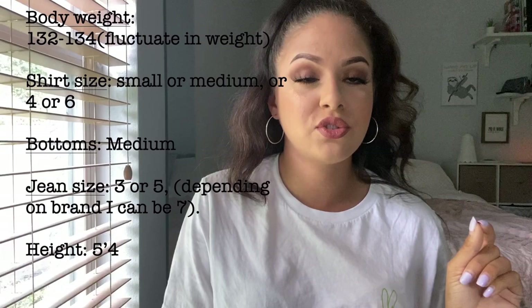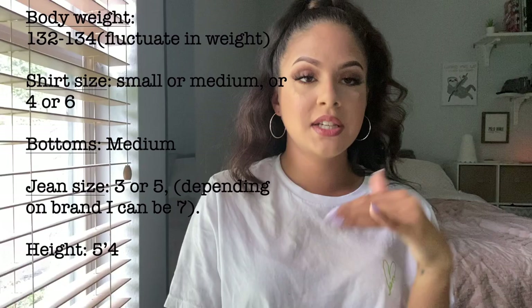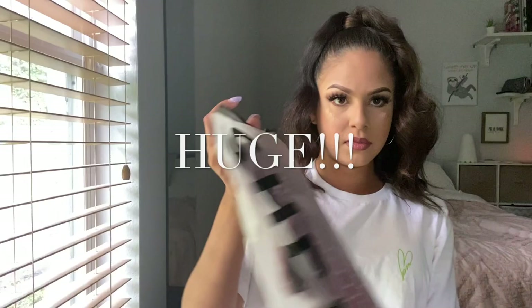I haven't even opened the package yet. I'll put everything I purchased down in the description below, and I'm also going to let you guys know my body size, height, weight, and what size I purchased each item in. I bought a lot — now that I think about it — but it looked like a good deal. This is going to be a huge try-on haul for Shein. The packaging is interesting — kind of cute how they do it.